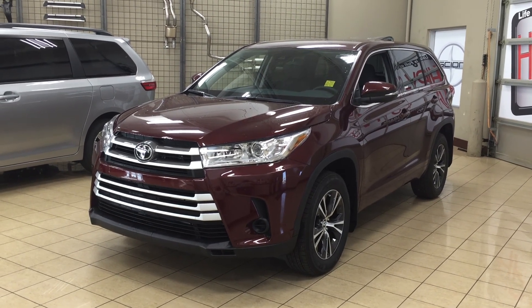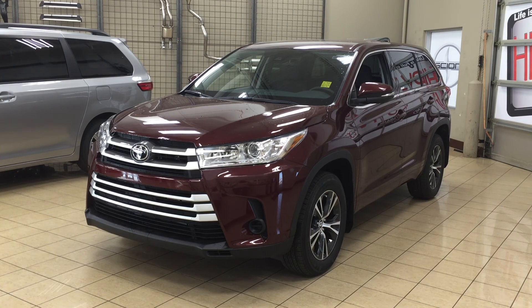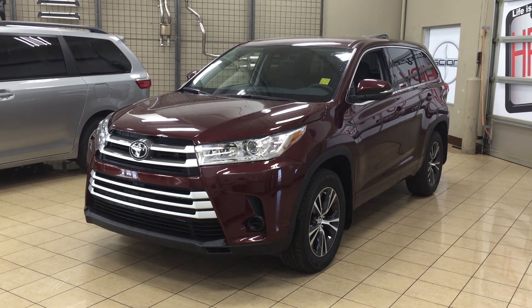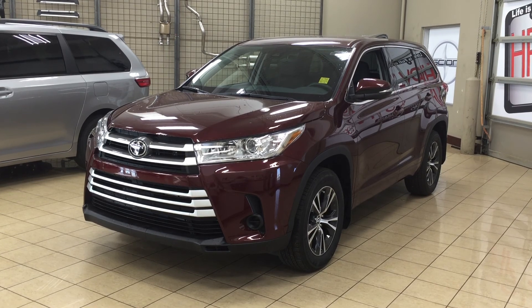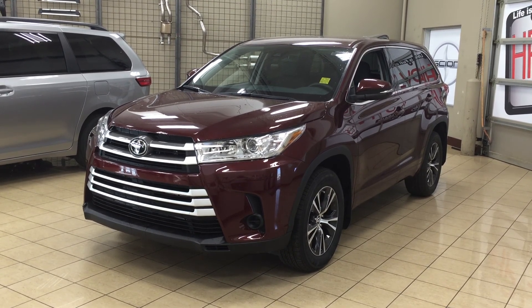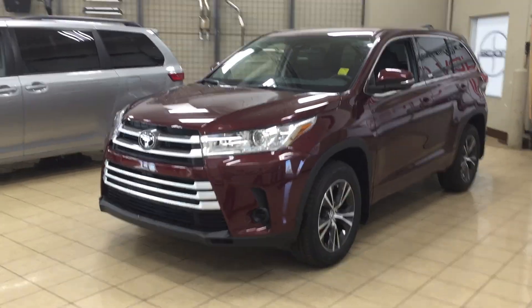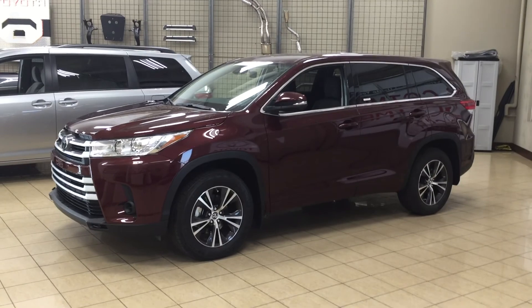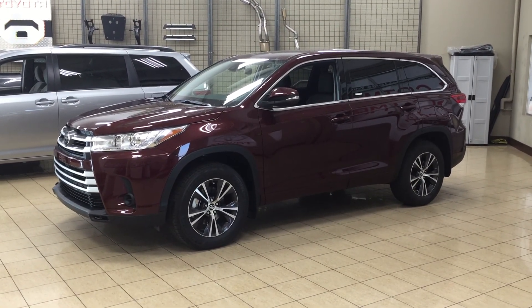Hello folks, welcome to Sherwood Park Toyota, located at 31 Auto Mall Road in Sherwood Park, Alberta, Canada. Today I'm going to be showing you this 2017 Highlander LE all-wheel drive. The most notable features on the LE are its backup camera, Bluetooth connectivity, as well as its automatic high beams. I'm going to go through a couple more features on the inside and outside of the vehicle to get you better familiar with this 2017 Highlander LE. Let's get started.